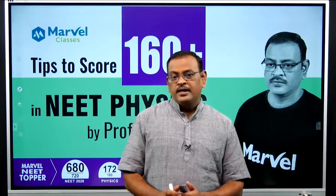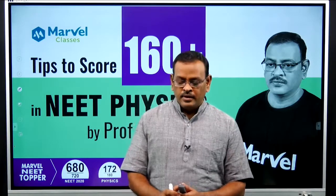In the last 33 years of NEET, based on paper analysis, I have split all Physics chapters from 11th and 12th into four categories: Easy and Important, Difficult and Important, Not Easy but Important, and Not Easy and Not Important.